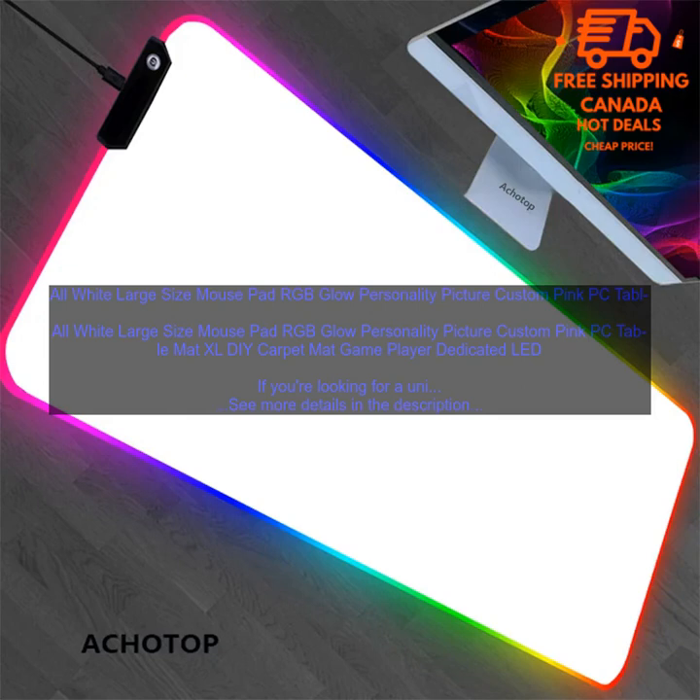This mousepad is made of high-quality materials and features a vibrant RGB light strip that can be customized to your liking. It's also large enough to accommodate even the biggest gaming mice, and the non-slip rubber base keeps it in place on your desk.